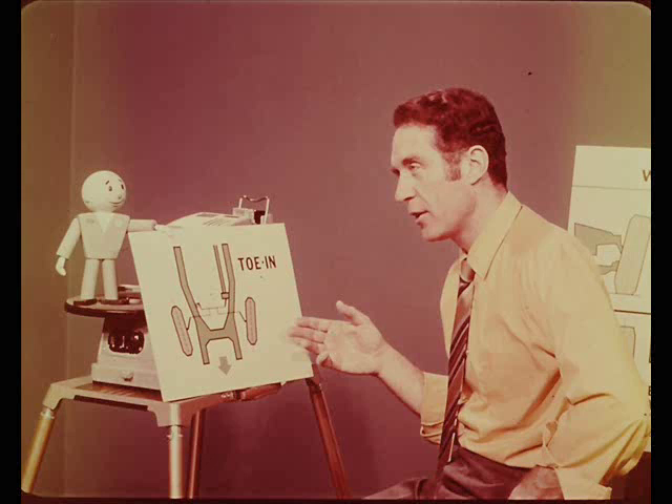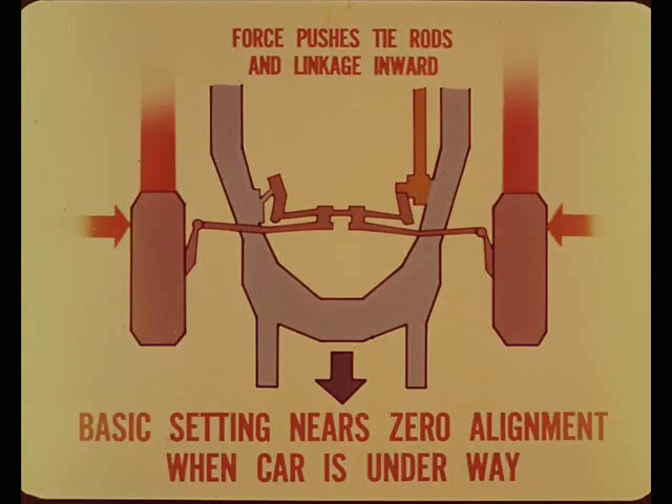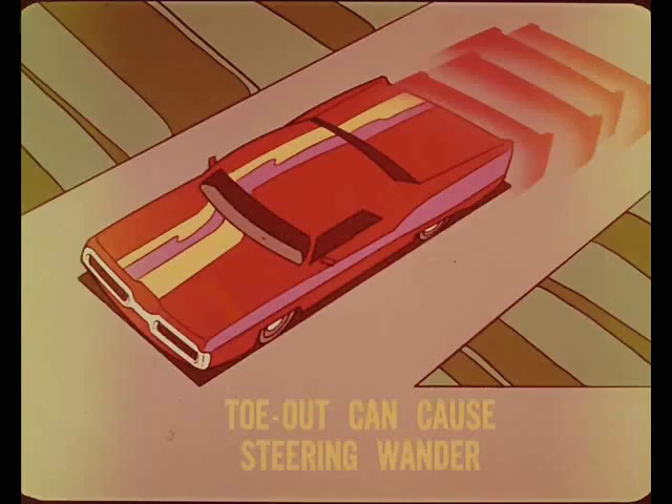As mentioned earlier, alignment angles change with load, and wheel-toe is no exception. We adjust for toe-in with the car at rest, so we won't have toe-out when the car is running. Under operating conditions, tire rolling resistance and brake applications produce forces which try to push the tie rods and steering linkage inward, causing movement in the toe-out direction. So our basic toe-in setting actually nears zero alignment when the car is underway. Just remember that toe-out can cause steering wander, and too much wheel-toe in either direction will cause a serious tire wear problem.